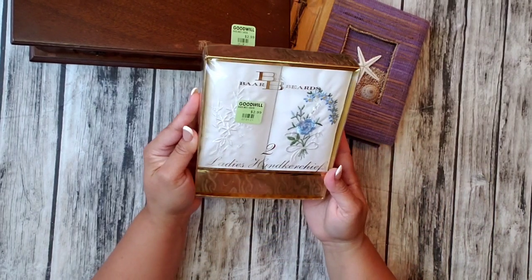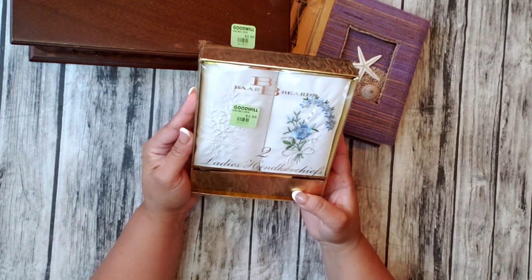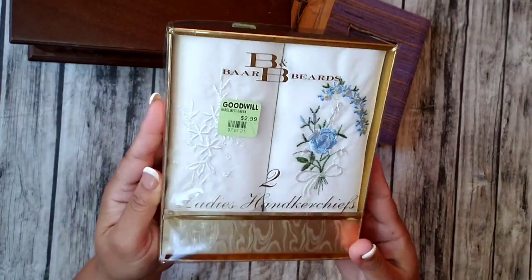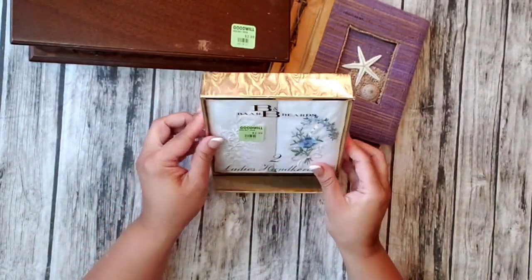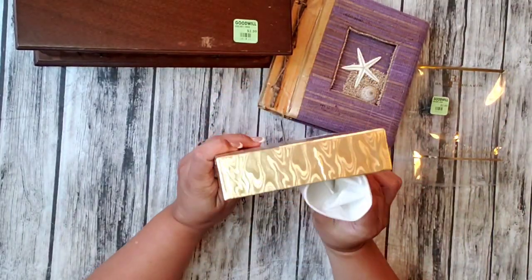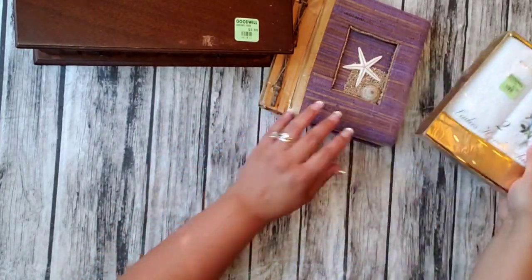Then I bought these handkerchiefs — or however you call them. These were $2.99 and I paid $1.50 for them because they were half off. They're so nice. I can't wait to open them. I don't know if I should open them — let's just leave them in there, they're protected.